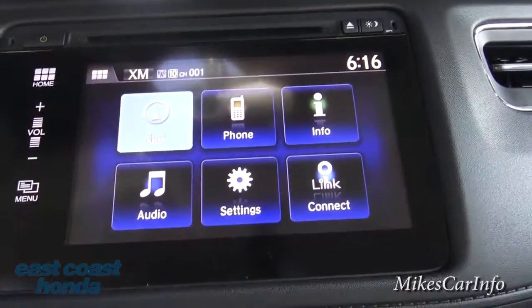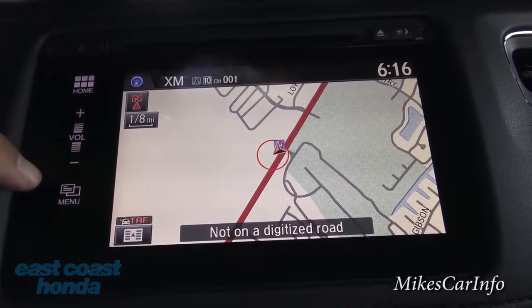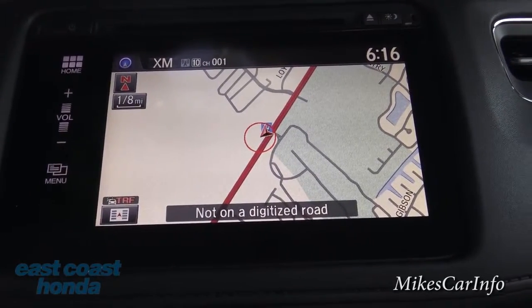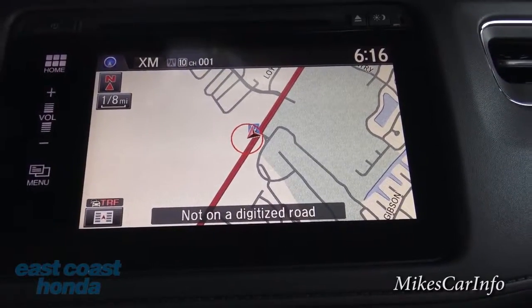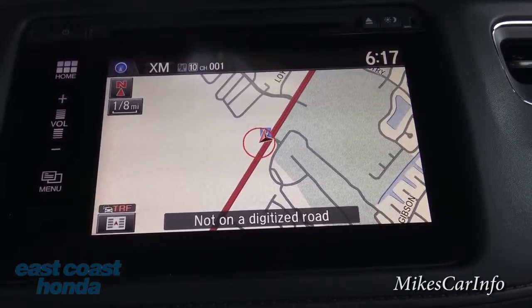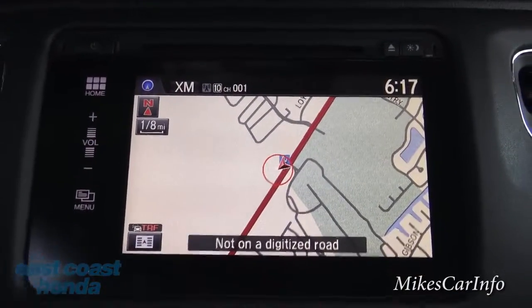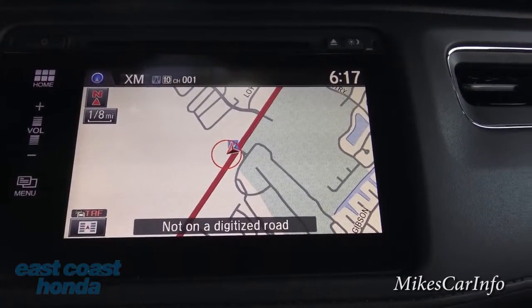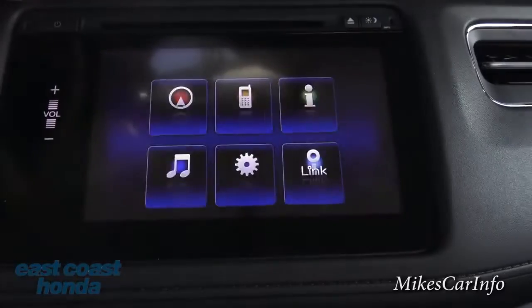Let's go into the navigation. Once you push navigation, you'll notice some buttons pop up on the side. Here's the map — very crisp and easy to see, with lots of different colors. Really satisfied with the image quality of the screen, especially with this map. Let's go back out of that by pushing home.